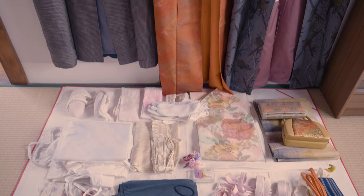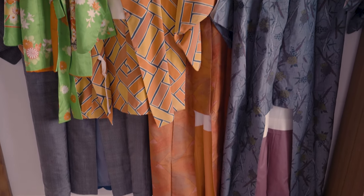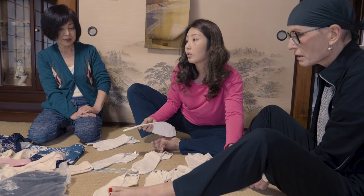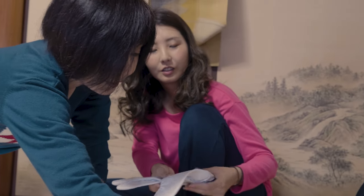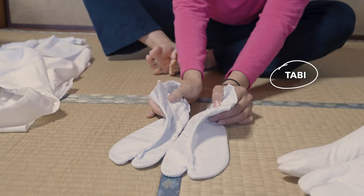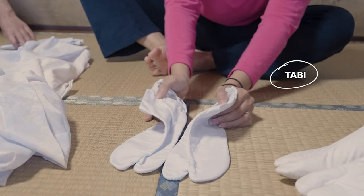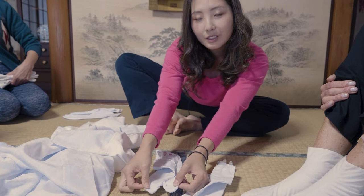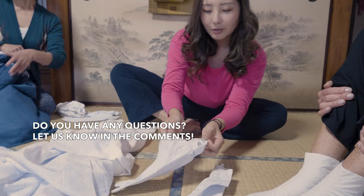As these kimonos were hidden for such a long time in the chest of drawers of my grandparents, and nobody was wearing them, we decided to try some of them. These days, people in Japan are not wearing kimonos regularly, and I'm always happy when I get a chance to wear those beautiful traditional dresses.